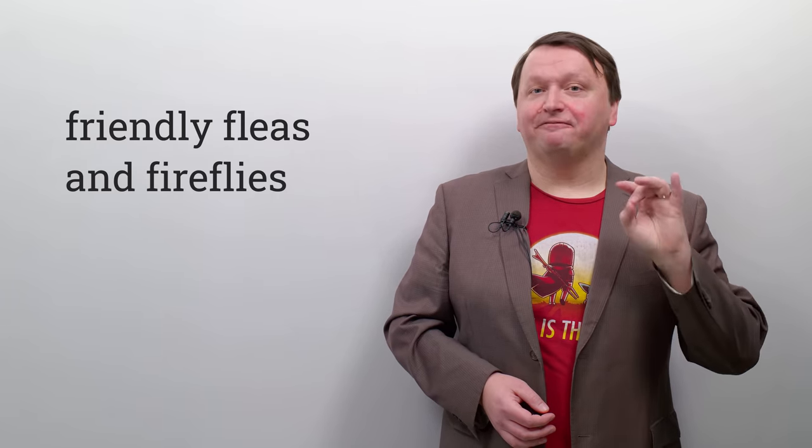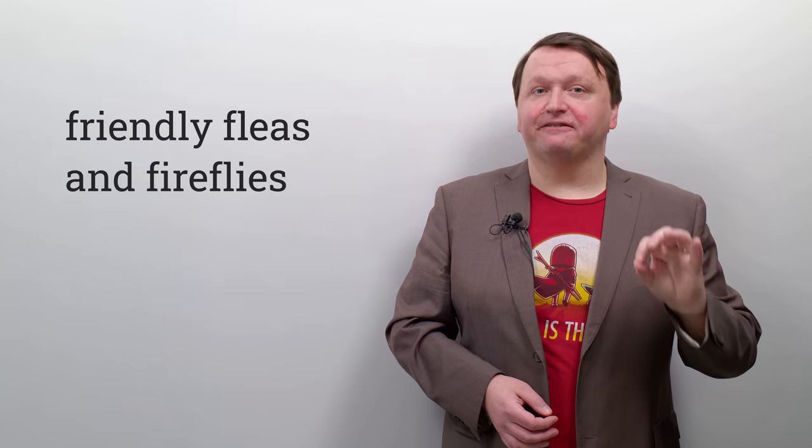Next, we have 'friendly fleas and fireflies.' Friendly fleas and fireflies. Repeat after me: friendly fleas and fireflies. This one really helps people with their R and L sounds — you have 'friendly fleas' and 'fireflies,' so the L and R go back and forth. Let's try it one more time — repeat after me: friendly fleas and fireflies.